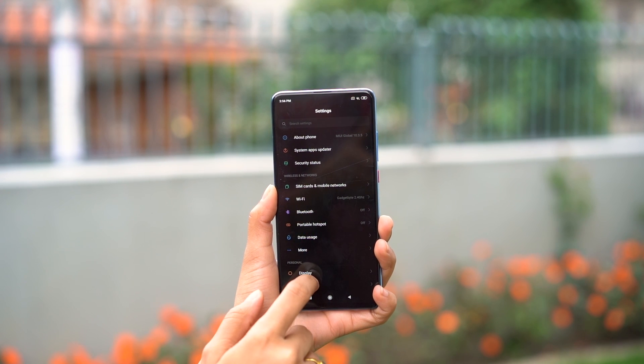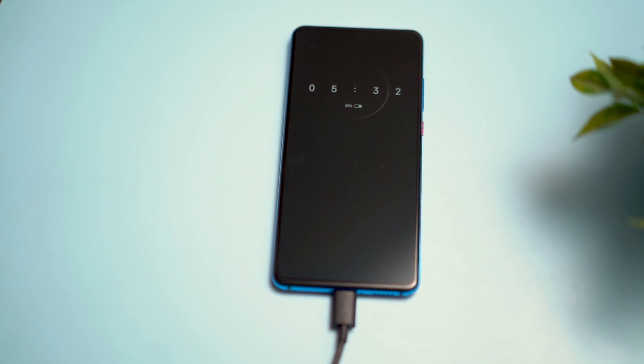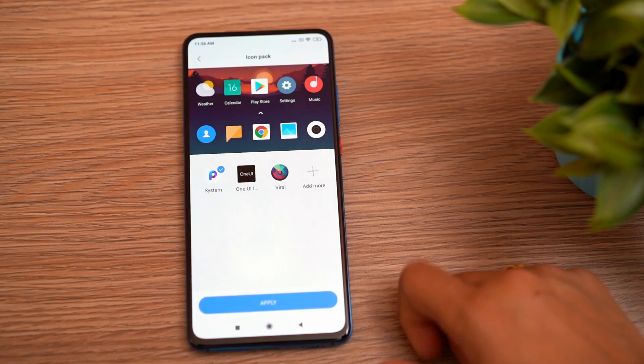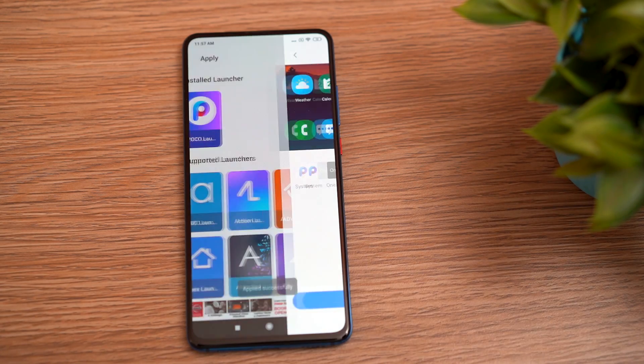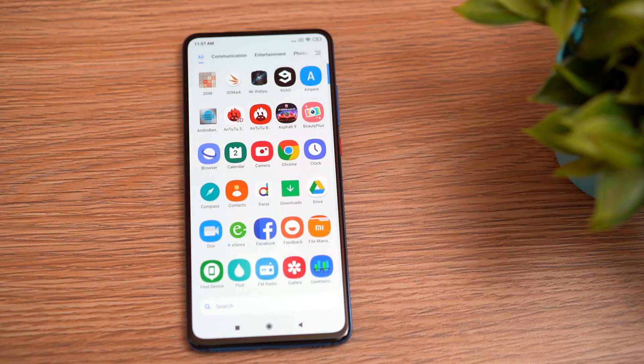There are welcome features in the UI like dark mode and always-on display. For always-on display you can keep it on all the time or schedule it, but keeping it on all the time will drain your battery a little. I'm not a big fan of MIUI because of annoying ads, but Xiaomi is not sending any ads here. The MIUI icons are also something I'm not very fond of, so the first thing I did was install the Samsung One UI icon pack.